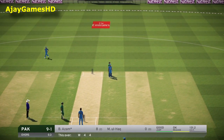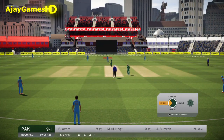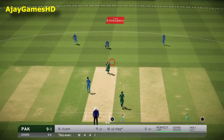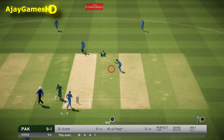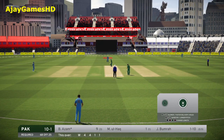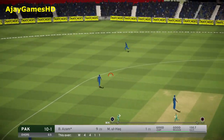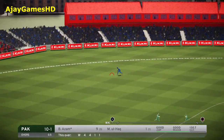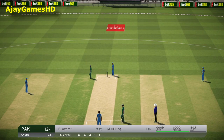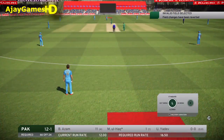Just one run added. Off the mark there, great shot. Azzam moves on to 11. Pakistan finished the over as they began — on 12 for one.